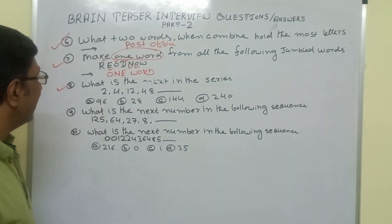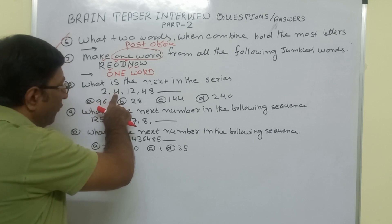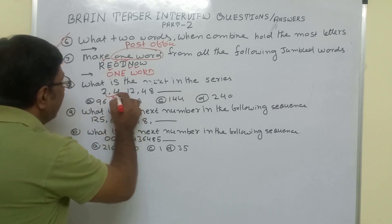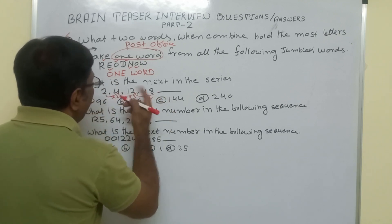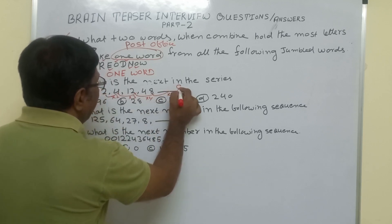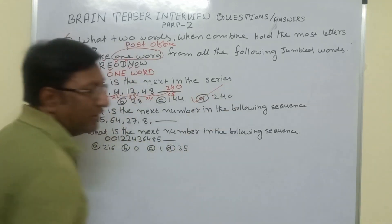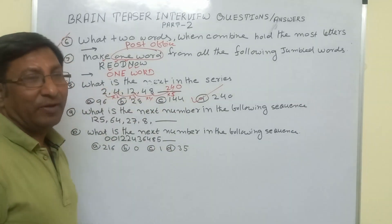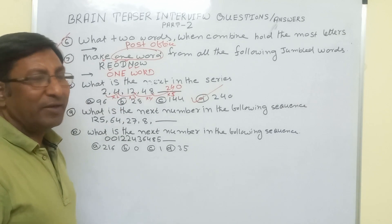Looking at the series 2, 4, 12, 40: we see that 2 × 2 = 4, then 4 × 3 = 12. So we are multiplying by 2, then by 3. After that we multiply by 4: 12 × 4 = 48 — wait, actually 40 follows. Then we multiply the next number by 5: 40 × 5 gives us 200... checking the relation carefully, the correct answer is 240. The most important thing is to identify how the series is going and what the relation is between the numbers.